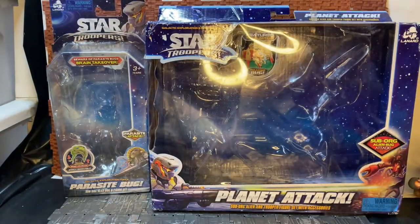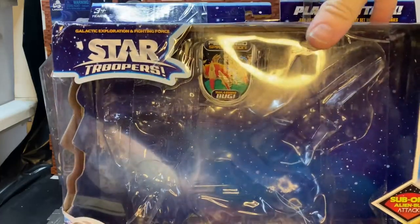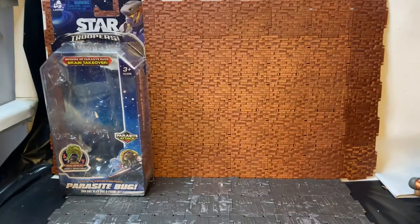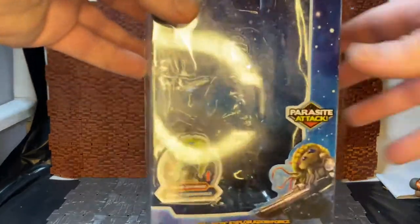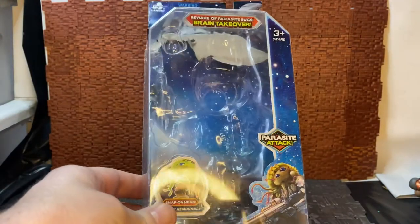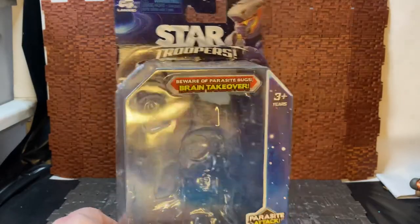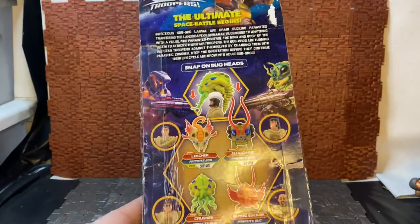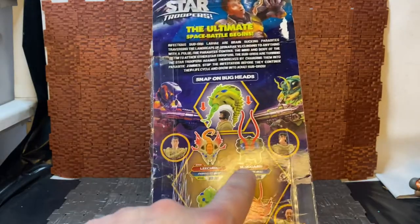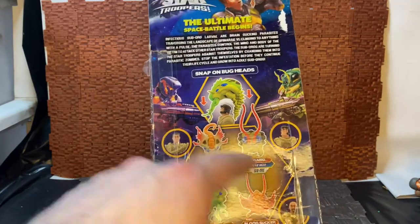There's only two figures in this set: the Thrasher and the Straphoid set. I also have a single-carded figure - this one is the Treasure Bug, you can see there's an image of it up top. The single-carded one is the Parasite Bug - galactic exploration force, parasite attack, beware of the parasite bugs' brain takeover. These were around ten dollars. The one I have is the Sluggard, but there are four creatures in the set: the Bloodsucker, Crusher, Leecher, and Sluggard.